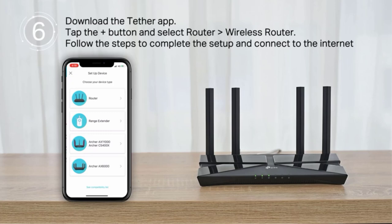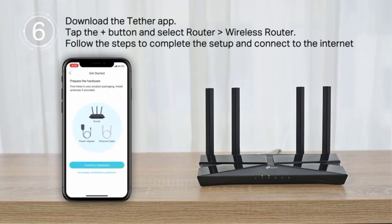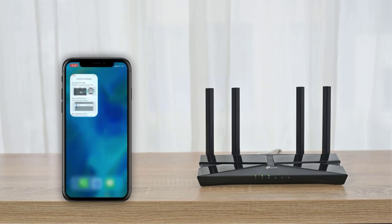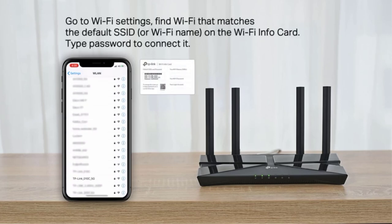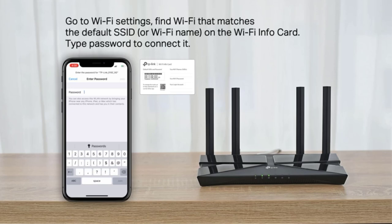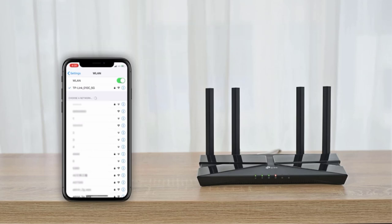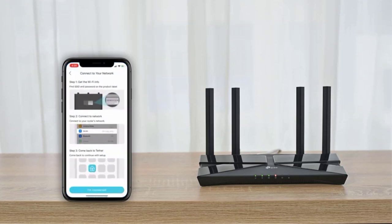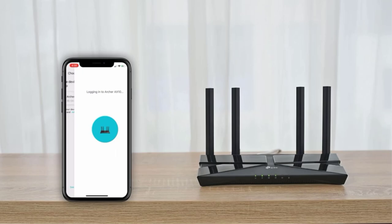While larger, pricier routers often attract attention, smaller, more economical models like the TP-Link Archer AX10 AX1500 have their place. They may not be ideal for expansive homes with numerous devices, though they can be supplemented with a mesh network, but they excel in singular applications. For households without extensive Wi-Fi demands, a basic router can suffice. For those seeking an affordable Wi-Fi 6-enabled option, the TP-Link Archer AX10 AX1500 presents a logical choice.